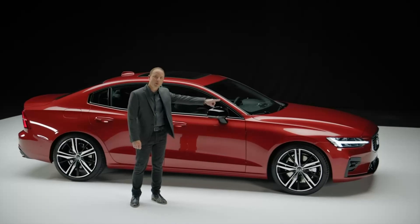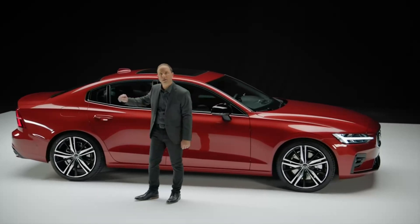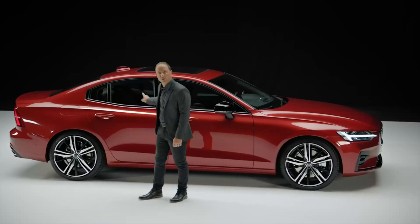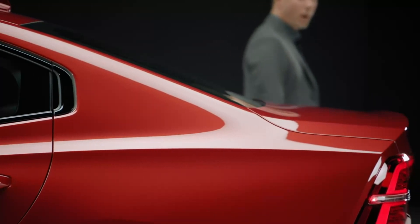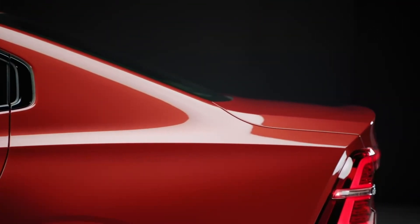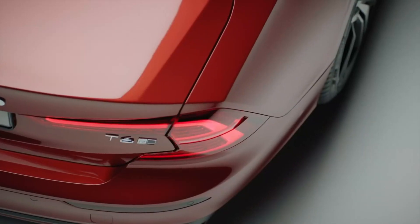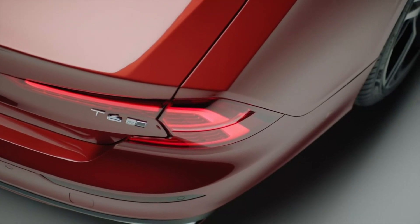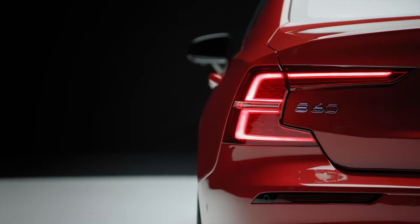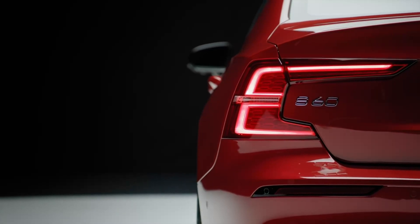Two key character lines span down the side of the car: one that originates above the headlamp and flows into the side window graphic, and the other that pronounces the power over the rear wheels. In the rear, a prominent kick has been sculpted into the deck lid to improve the overall aerodynamics. The tail lamps carry on Volvo's signature look with the C-shaped graphic. They are slim in design and contain full LED technology as standard.